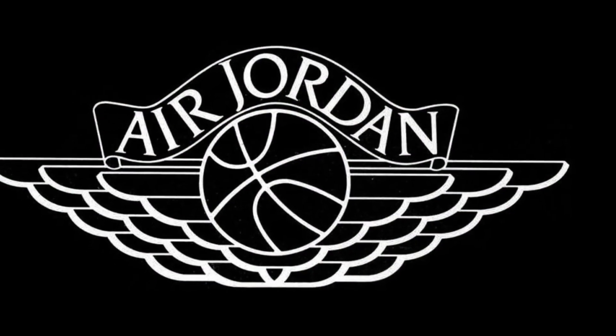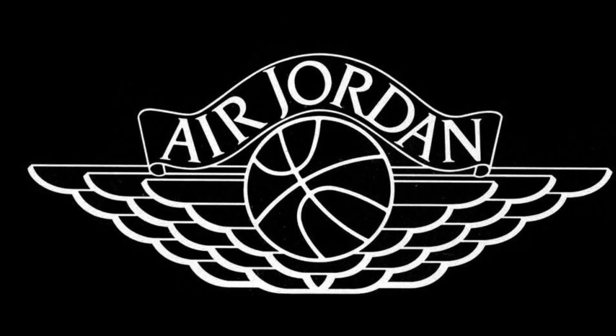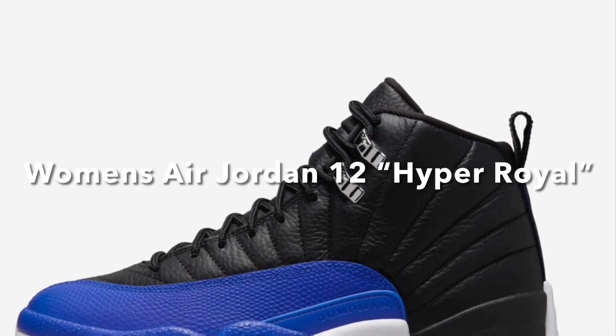Hey everybody, welcome back — Papa Georgio 7157 — and starting off today's video we got a few pairs of Jordans that you guys are definitely going to be interested in. With that said, let's start the video.